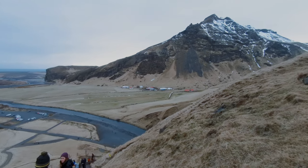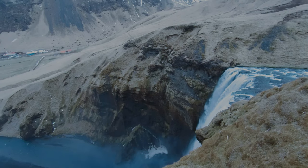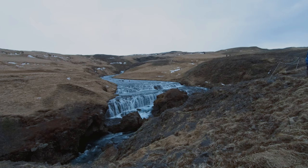After admiring the bottom, we hiked to the top from where you can see a small fall that leads to the bigger one at the bottom.